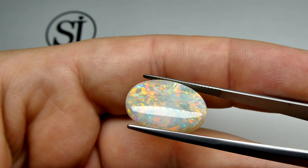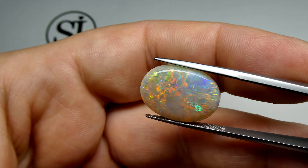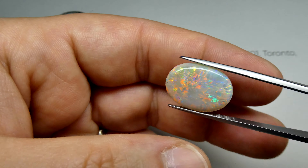Look at that. Full of red, full of orange, lots of greens and blues as well. This is a stunning piece.